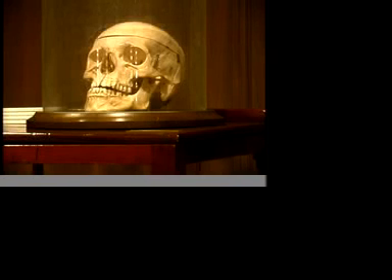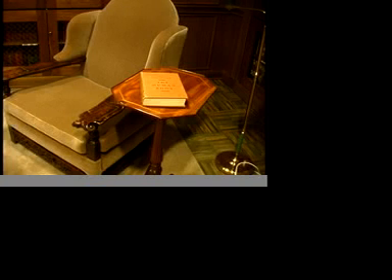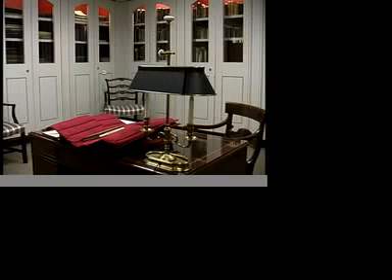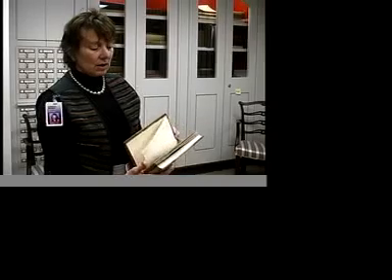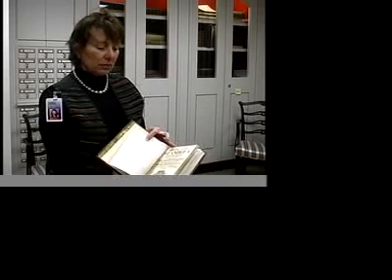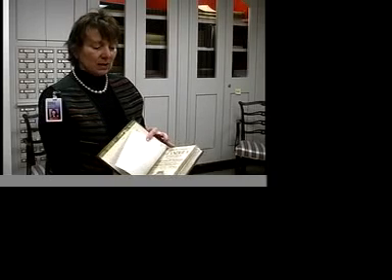Researchers say these books are often medically related and that they are bound in skin to honor those who furthered medical research. Clendenning rare book librarian Dawn McInnis says that's the case with the book at the KU library. It is a book on pituitary gland problems, and since that's possibly what giants have, that would be why the book was bound in his skin.